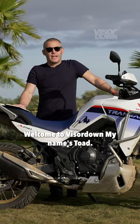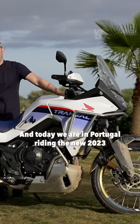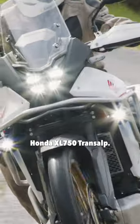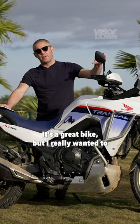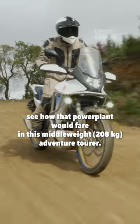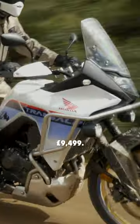Good afternoon folks, welcome to Visor Down. My name's Toad and today we are in Portugal riding the new 2023 Honda XL 750 Transalp. This was a really good test for me because I enjoyed the Hornet — it's a great bike — but I really wanted to see how that powerplant would fare in this middleweighted adventure tourer, at £9,499.